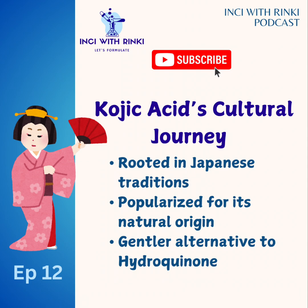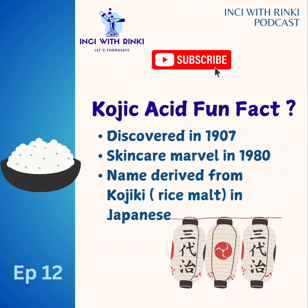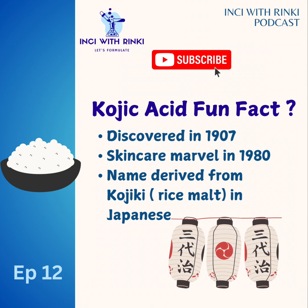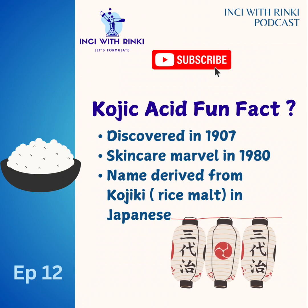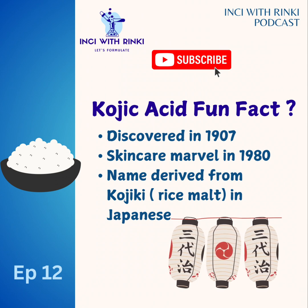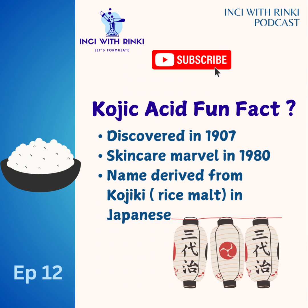Here's a fun fact: kojic acid was first identified in 1907, but it wasn't until the 1980s that it became a skincare marvel and was widely recognized. The name kojic acid actually comes from 'kojiki,' meaning rice malt in Japanese, highlighting its close connection to traditional Japanese skincare practices.